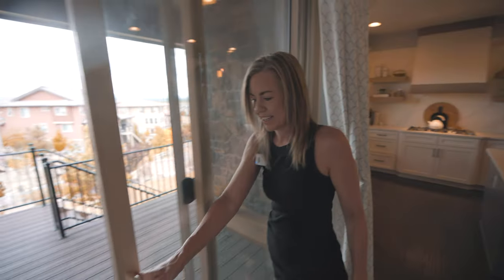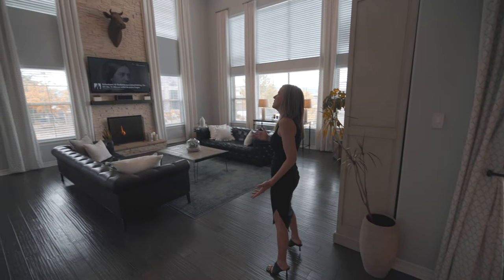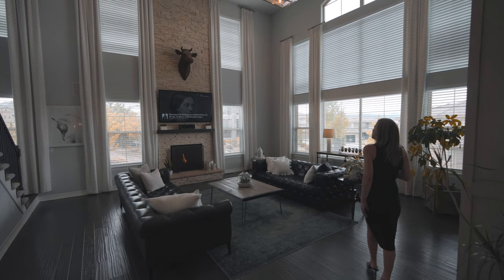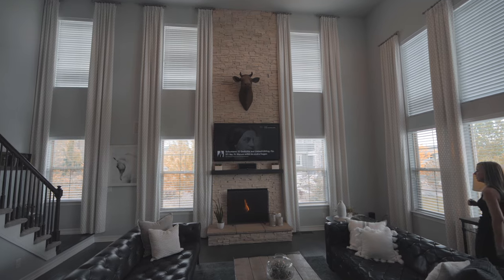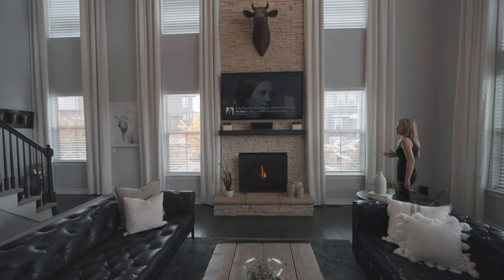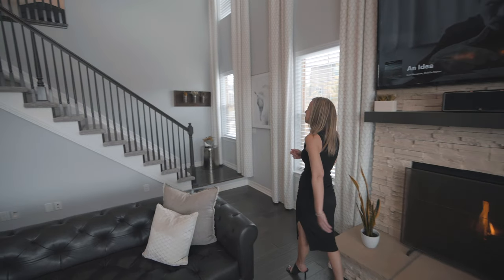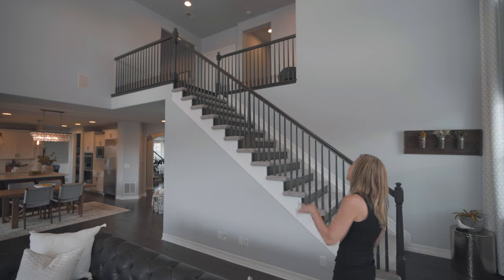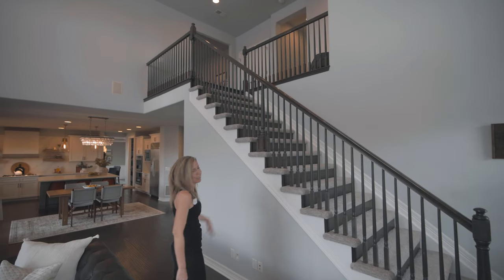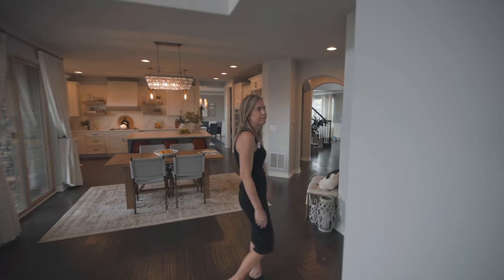Coming back inside, as we walk into the great room, you can see that the ceilings jet up two stories. Lots of windows in this great room, and of course the fireplace, which is definitely the centerpiece. There are stairs at the front of the house when you first came in, and there are also stairs right over here leading upstairs. Right here is where you'll find your entrance into the basement.